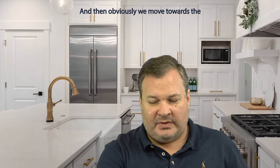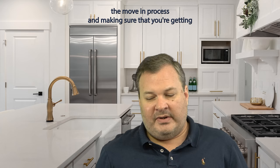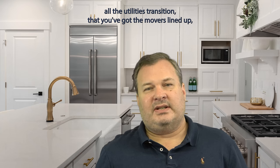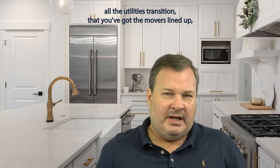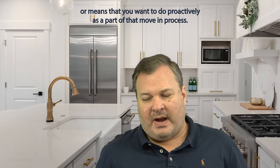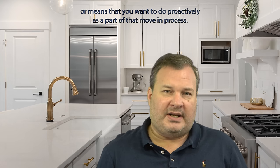Then obviously we move towards the move-in process — making sure you're getting all the utilities transitioned, you've got the movers lined up, all of those elements take place, as well as any repairs or maintenance that you want to do proactively as part of that move-in process.